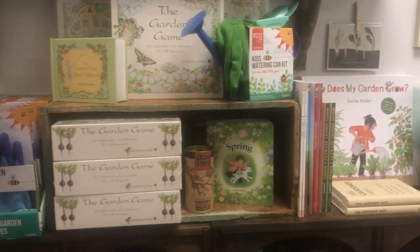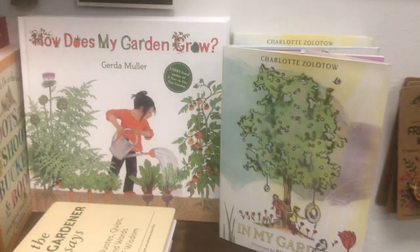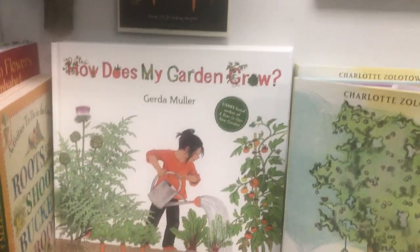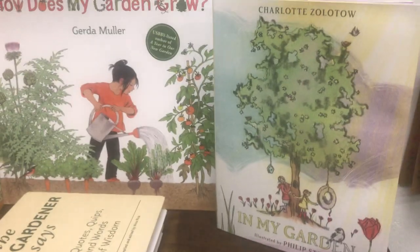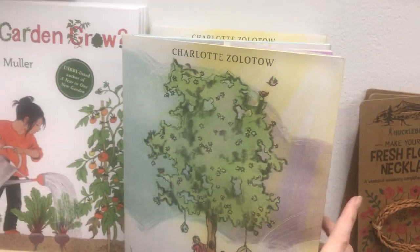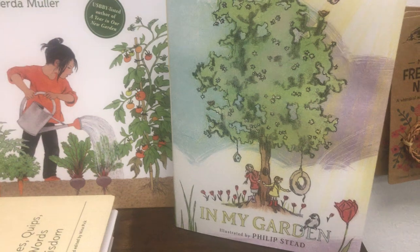A couple of the newer versions and the garden game — that is a fun game to play. I've got a whole garden section here. Gerda Muller is amazing as well. Got a lot of her books. This is a sweet one following the garden throughout the year.